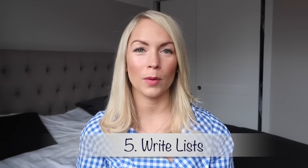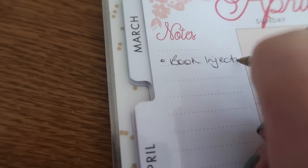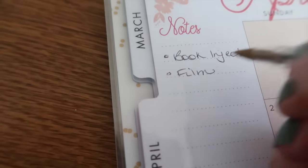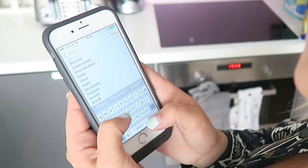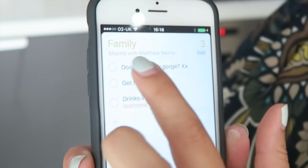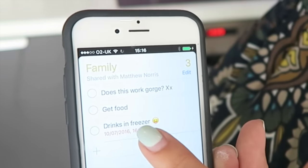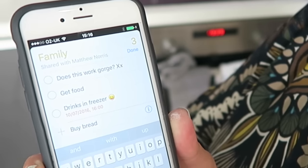The next tip is to write lists — whether on your phone or on paper, write it all down. With three children, if I don't write things down straight away I completely forget. There is something really satisfying about ticking off a list. I also like to use the Reminders app — one really nice thing is that you can share it with family. My husband and I have a shared list, so if it's 'get bread' or 'get milk,' someone can tick it off and we don't even have to talk.